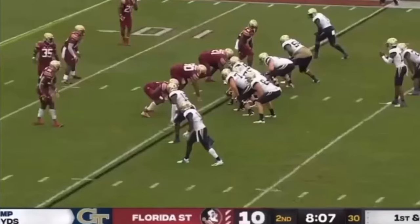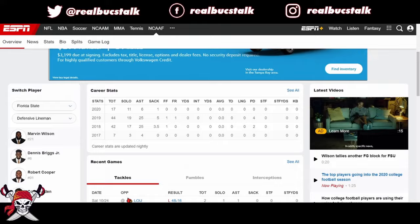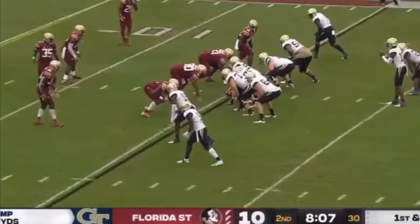We're back for more draft content. Today we'll cover Marvin Wilson, defensive tackle of the Florida State Seminoles. He's had some injury concerns — 2019 he went out with a hand injury, 2020 took the rest of the year off because of a leg injury. He's 6'5, listed at 305 pounds, probably a little bigger than that. He's a potential first-round pick, possibly second or later based on those injury concerns.